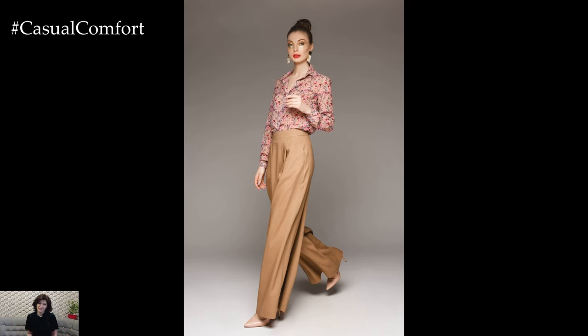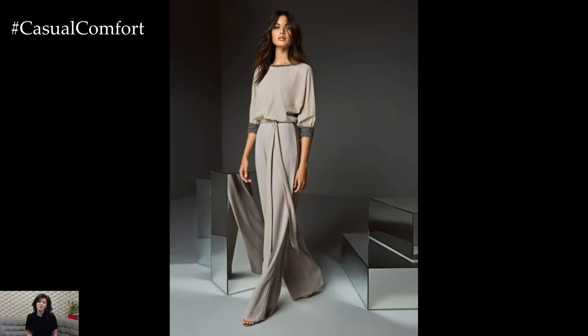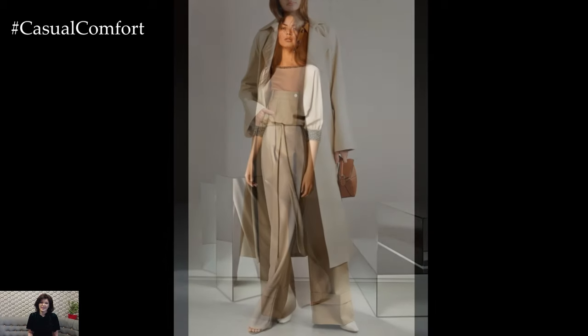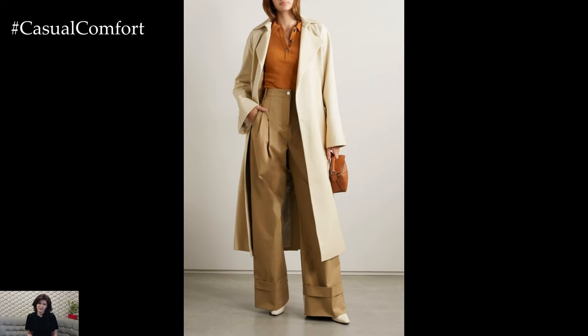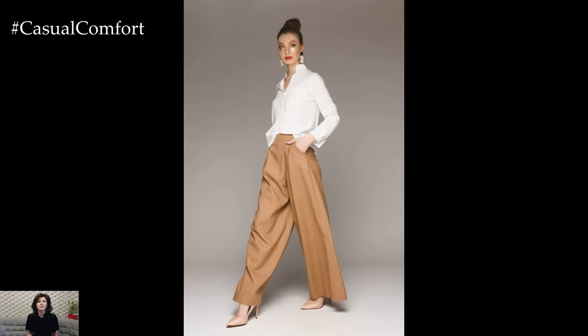Make a statement at evening events with a glamorous Palazzo Pants outfit. Opt for Palazzo Pants in a luxe fabric such as satin or velvet in a rich jewel tone or metallic shade. Pair with a fitted bodysuit or a silk blouse for an elegant and sophisticated look. Add statement jewelry, a clutch bag, and strappy heels to elevate the ensemble to new heights of glamour, making it perfect for cocktail parties or formal events.